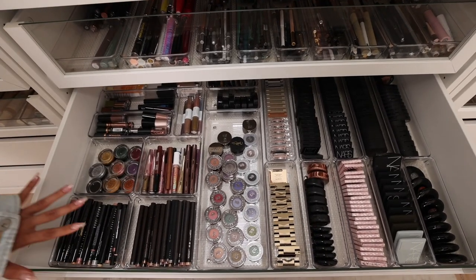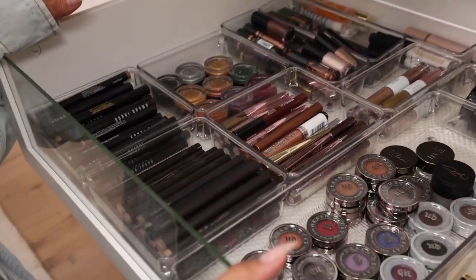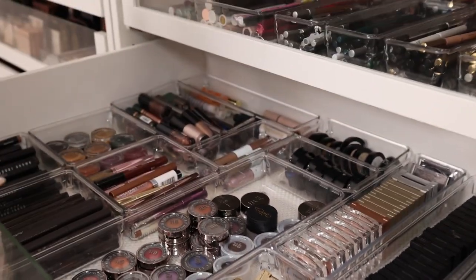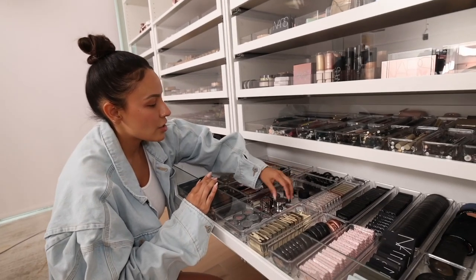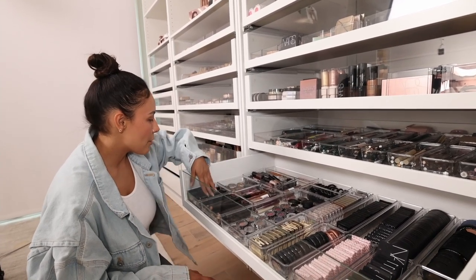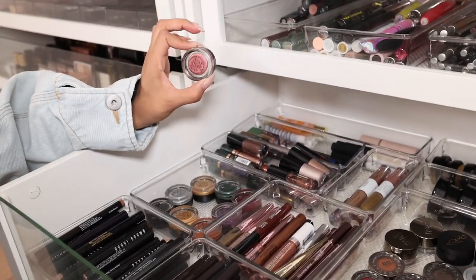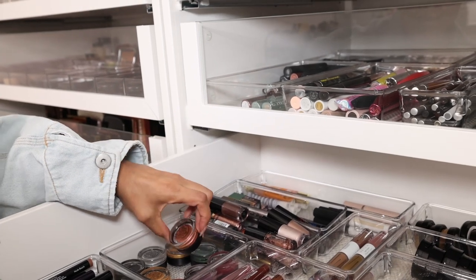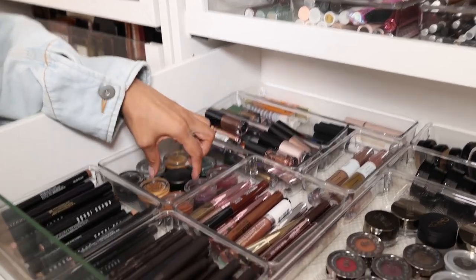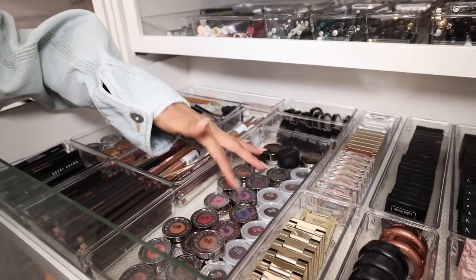Single shadows and eyeshadow bases — all the things right here. This was such a great way to organize because I was really struggling with figuring out how to organize my single shadows so they had visibility. Now I can see everything. I have Laura Mercier shadow sticks, some NARS, some Bobbi Brown, Makeup Forever, some Maybelline. The paint pots — I love the idea of stacking things that you can't see the bottom of upside down. Rhea's team did that, which makes so much sense — it's just nice to be able to see all the colors.